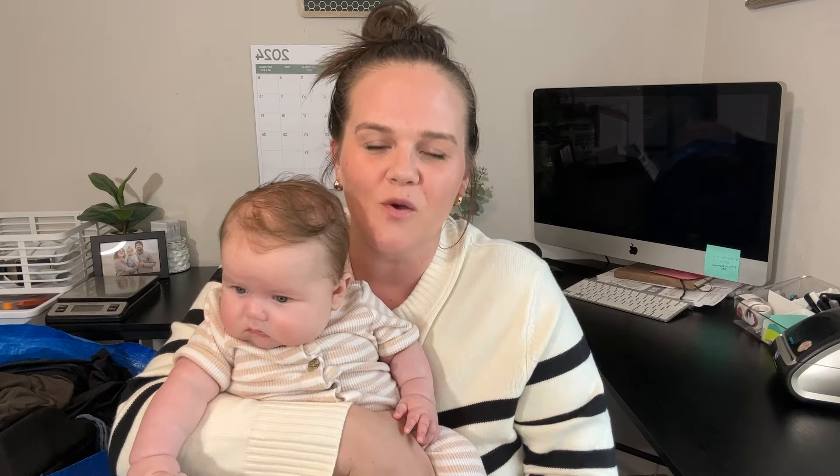Say hi! She's getting so big already. This is Hazel — she's almost four months old now. I'm just going to put her in her little bouncy and see if she will let me finish this video.